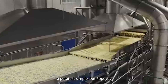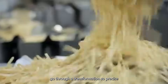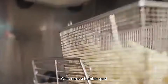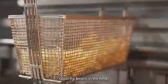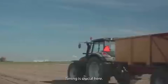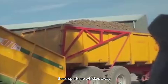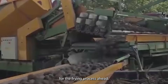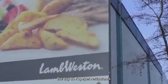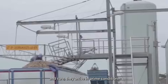You might think frying a potato is simple, but Popeyes' method is anything but ordinary. Their Cajun Fries go through a transformation so precise, it's almost like alchemy. The journey begins at harvest, where potatoes are picked at just the right moment — timing is crucial, as they need firm skins and the perfect size. Once picked, these spuds are whisked away to cool, dark storage facilities to maintain their quality. They then travel to Popeyes restaurants in temperature-controlled trucks, arriving in prime condition.